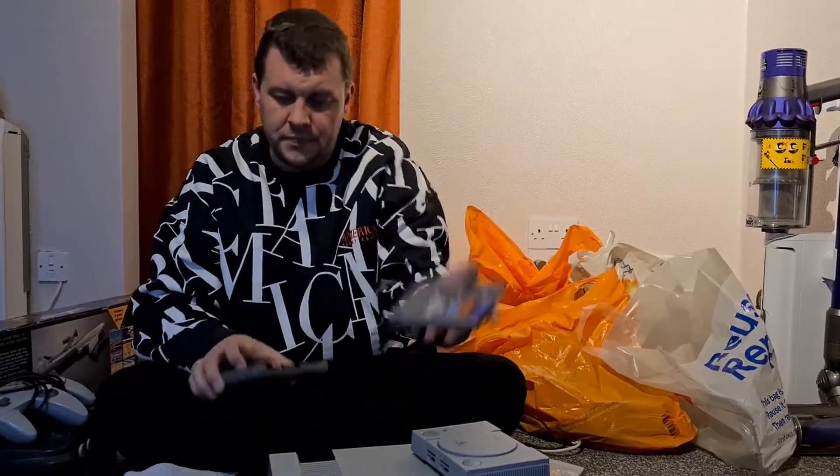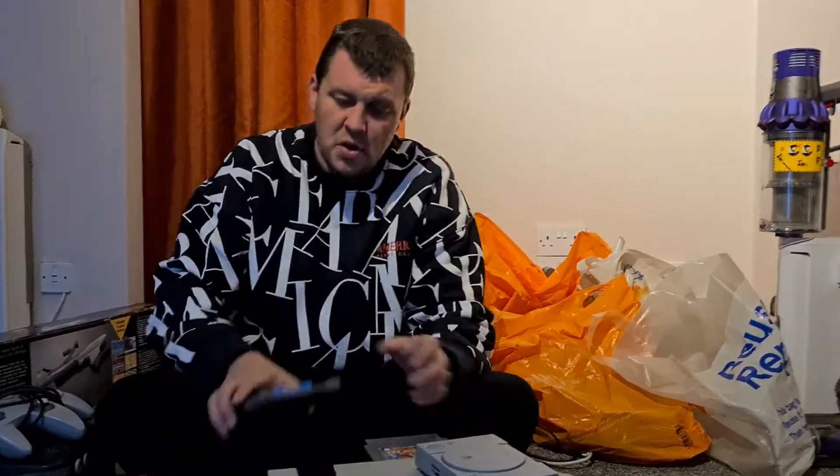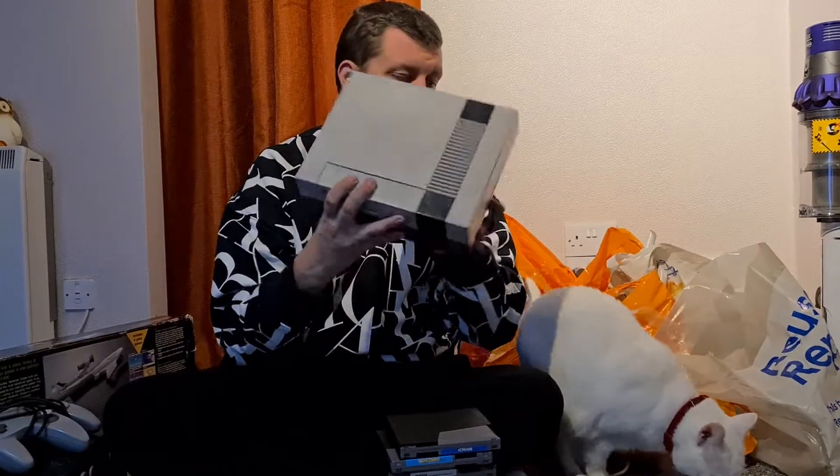So for the NES titles we've got Bubble Bobble, World Wrestling, California Games, Rad Gravity — never heard of this one before — Fester's Quest, Teenage Mutant Ninja Turtles — great game on the NES — Super Mario Bros. 3, Mario Bros. and Duck Hunt. We also have the Duck Hunt gun in the bag. We have Dino Rock, Yoshi's Cookie, and Paperboy.